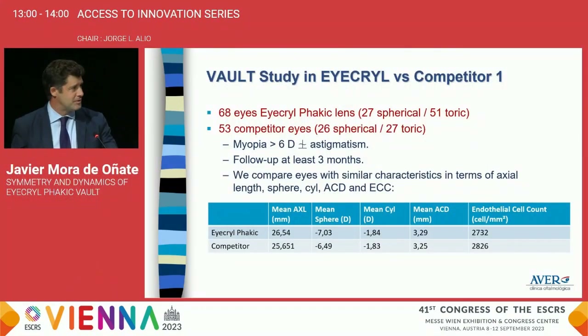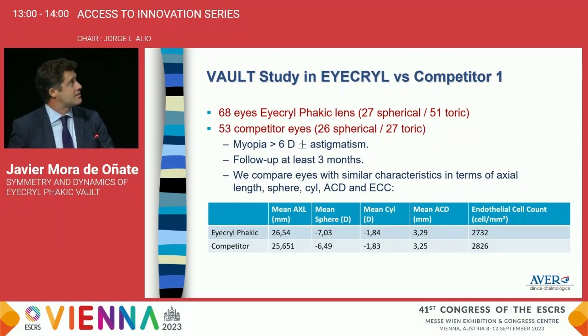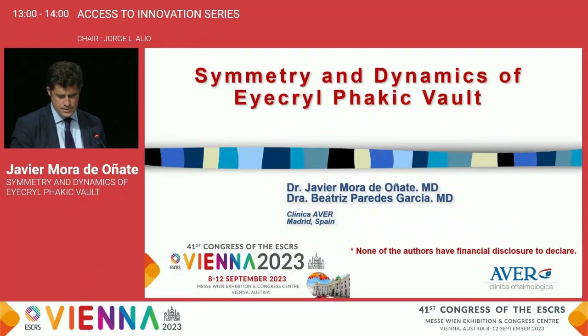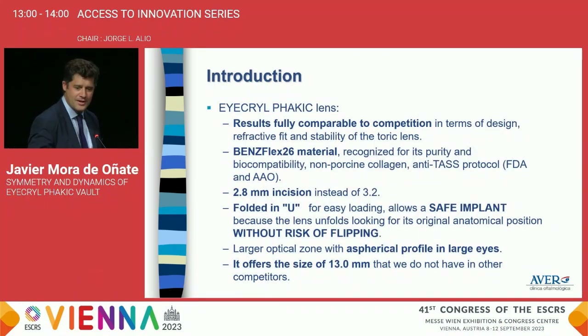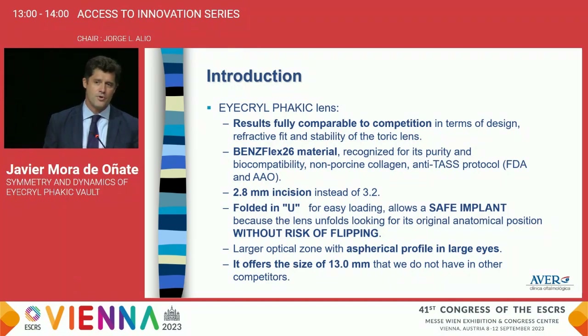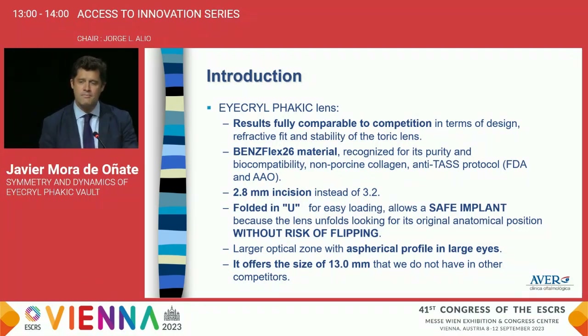Thank you very much. First of all, I want to say thank you to Biotech for the invitation. We are going to talk about the icryl phakic lens. It's become trendy because it has real competition with other phakic lenses in the market due to some advantages. As several publications have shown, this lens offers very good results, fully comparable with other phakic lenses in terms of design, refractive fit, and stability of the toric lenses. Its material is recognized for its purity and biocompatibility without ethical conflicts, with anti-task manufacturing protocol of the FDA and the American Academy of Ophthalmology, so it offers many guarantees.